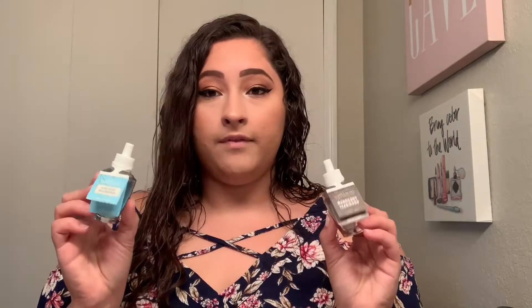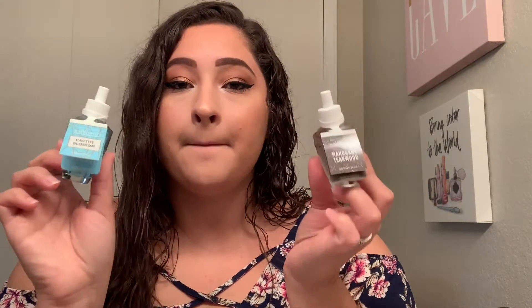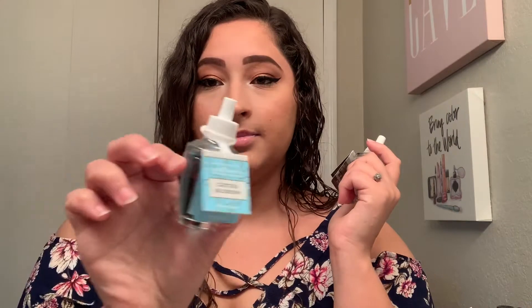Moving on to two little Wallflower scents — I got these just to hit that $40 threshold. I got Mahogany Teakwood and Cactus Blossom. Cactus Blossom smells like a beautiful spa. There's something about Cactus Blossom that keeps me coming back — I bought it in a candle and now I want to buy it in every scent.